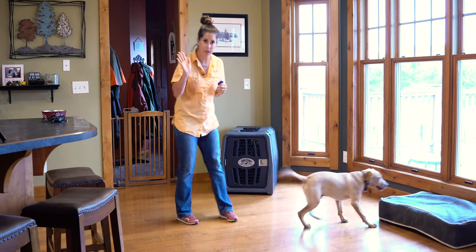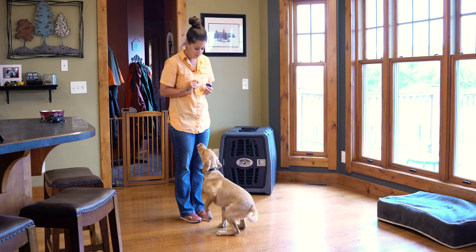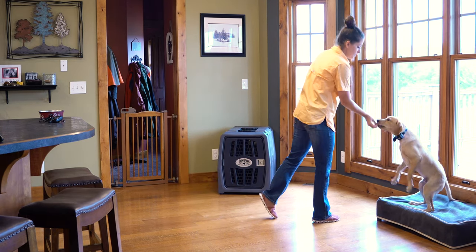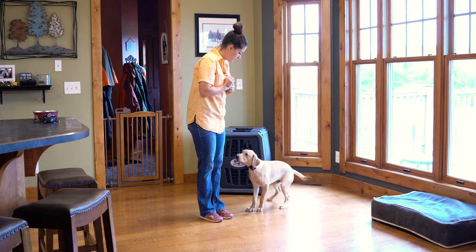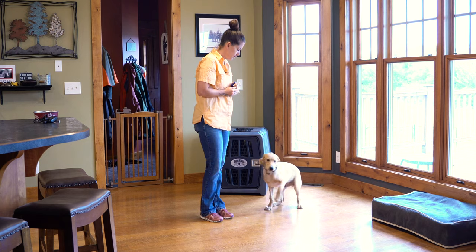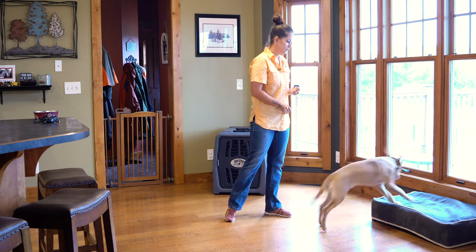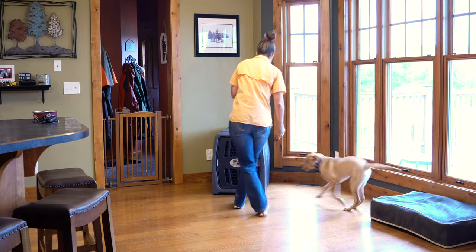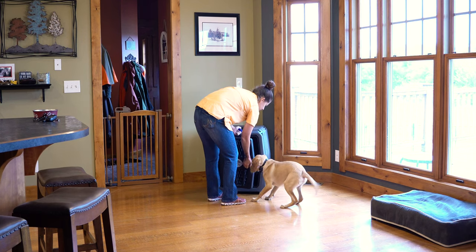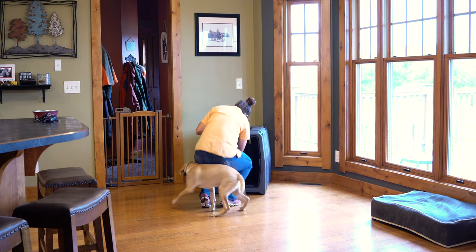So first I'm just going to get Sprig to come in and touch my hand. Sit. Here. Kennel. I'm going to go ahead and take the door off of our crate so we have a couple other options.